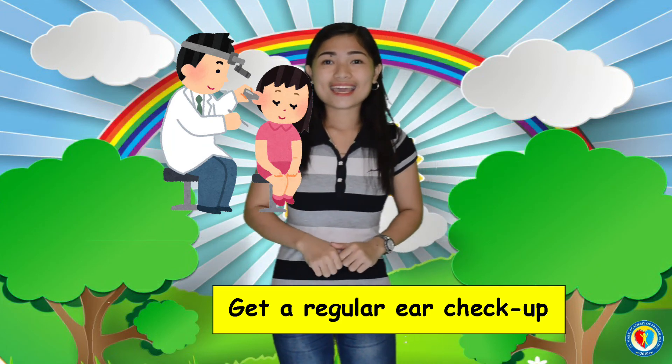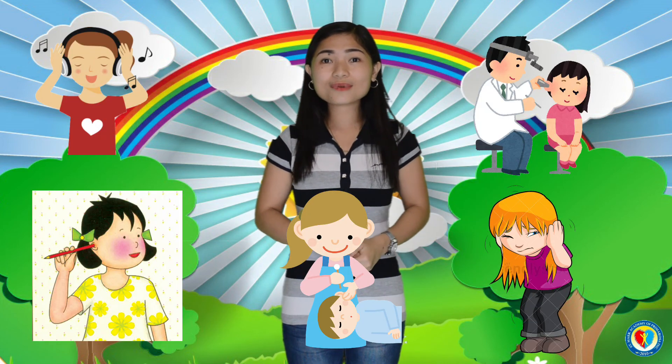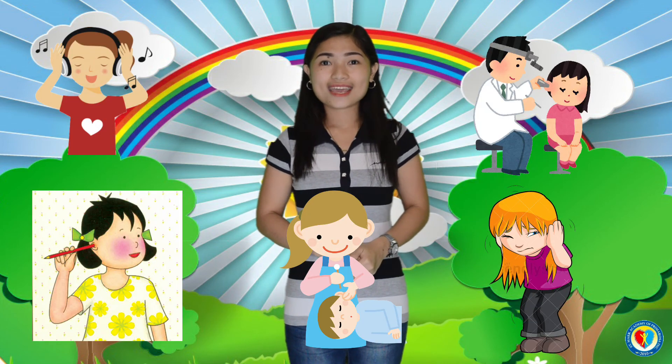Well done, kids. These are some ways that you will do to protect your ears. That's all for today. Keep on learning, and see you next time. Bye!